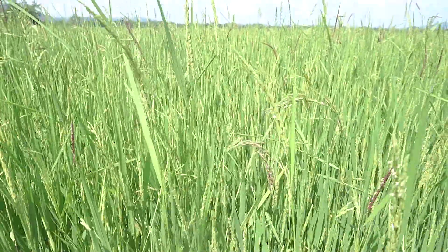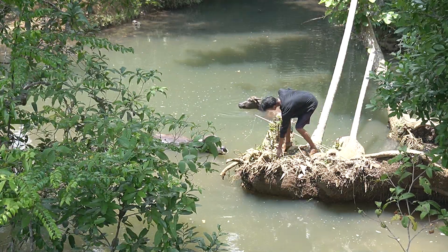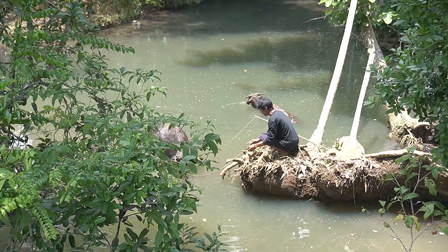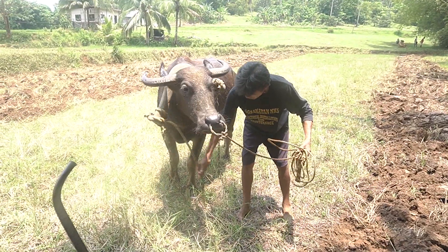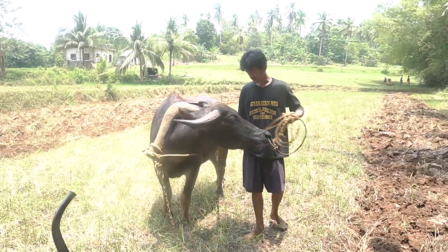Rice farming for centuries has never been easy as it entails hard and costly labor. Other than the different weather conditions that a farmer must endure, the expensive cost of farm machineries that could help ease work and the lack of access to such only adds to the difficult situation a land worker must face every day.